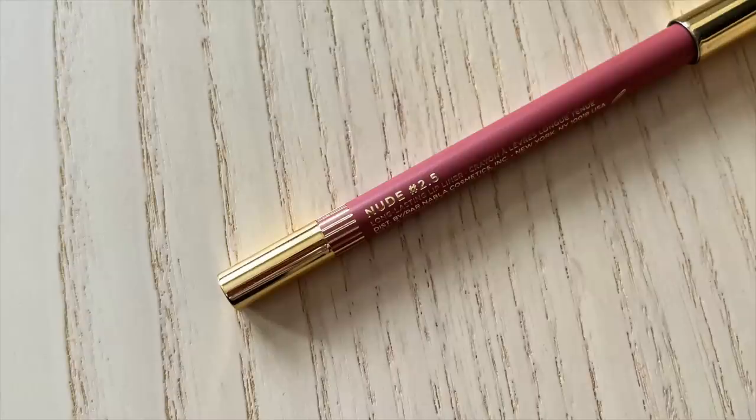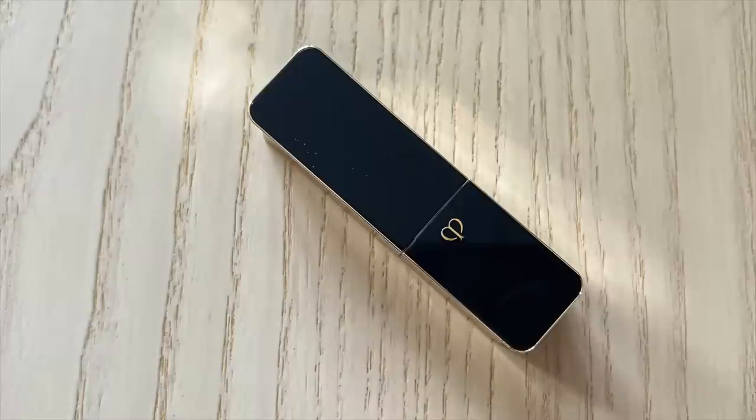Before I commit to this eye look I'm going to pick out a lip color. I wanted to see what the Clinique Black Honey Gloss would look like with this, but I feel like it might be too much — too many contrasting colors. So I'm going to go for something softer. I'm using the Nabla Close-Up Lip Liner in shade 2.5, paired with this Clé de Peau lipstick in shade 211. I think this might be the move — it's like a lip balm.